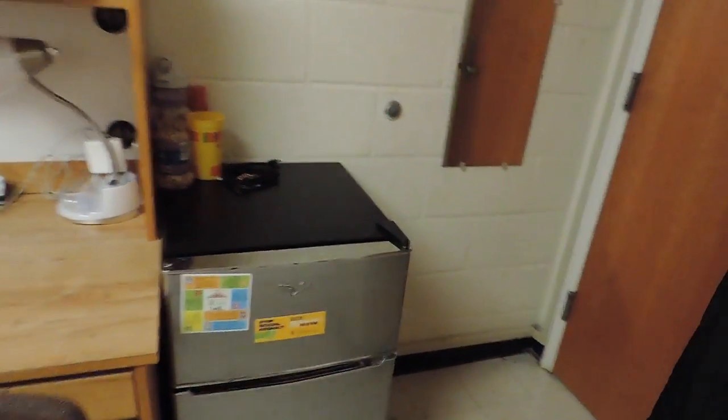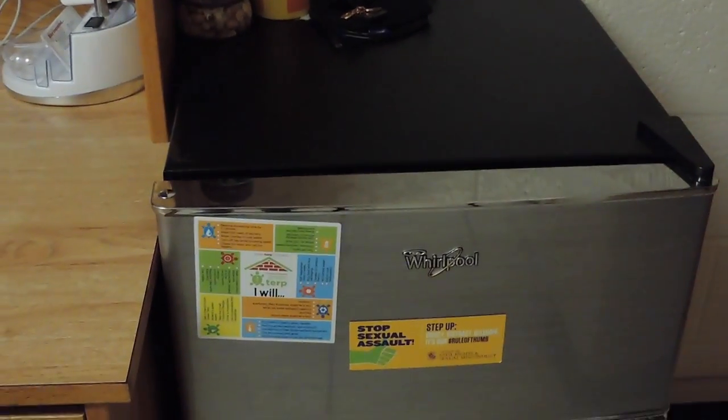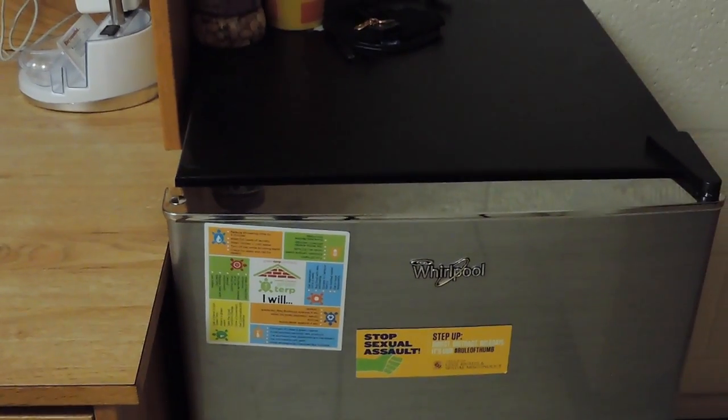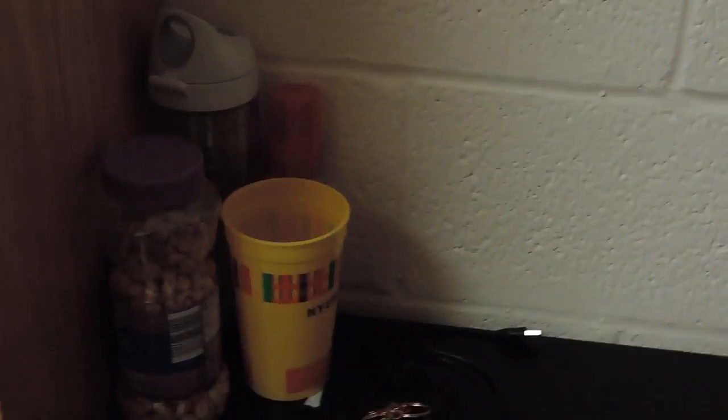Moving from the door to the left side, we have a mirror and it's pretty good, but the lighting's bad so it makes it hard to do makeup. After the mirror you see the fridge area — it's right next to my desk. We have a little sign that says 'stop sexual assault' and 'green terp.' This is my fridge; on top of it are things that don't belong to my roommate and me.